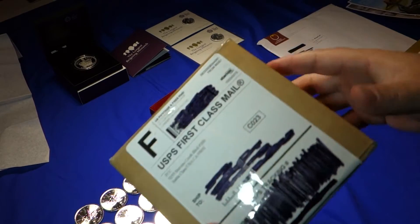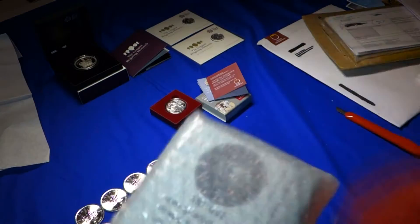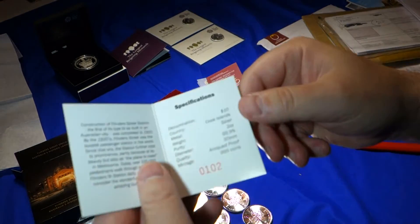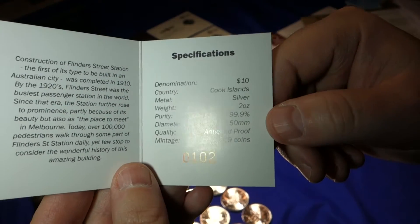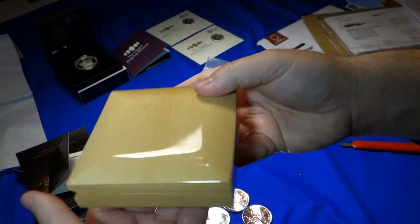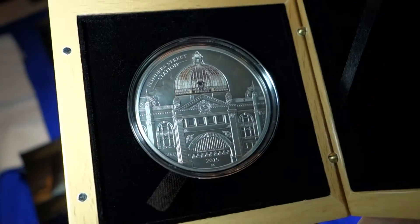And here's another high premium coin. Number 102 — that's pretty good. Cook Islands coin, this is a two-ounce coin, three nines fine. Very nice presentation box here. Very nice detail on this architecture. Let's take that out.